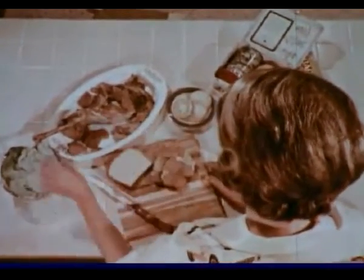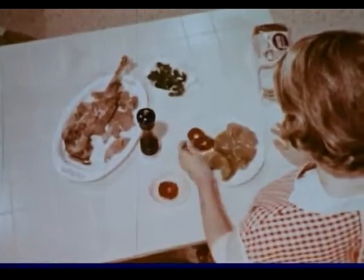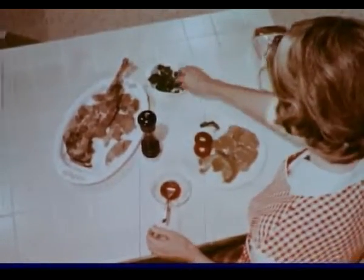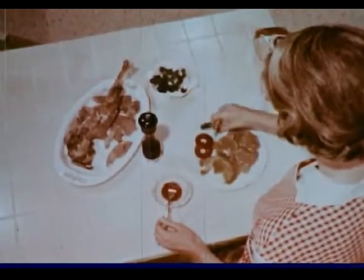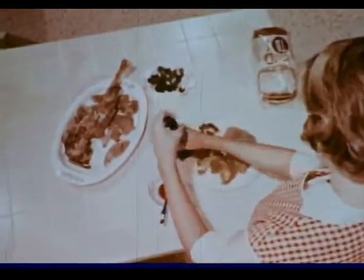Other use-again lamb dishes include cold-sliced lamb sandwiches, great for lunchbox excitement. And for a hot meal, without that warmed-over taste, how about hot lamb sandwiches, made with last night's main dish and piping hot rich lamb gravy. Curries and many casserole dishes can also be made with leftover lamb.